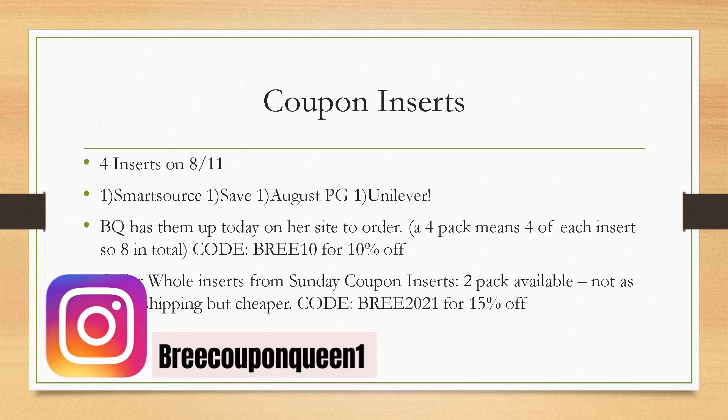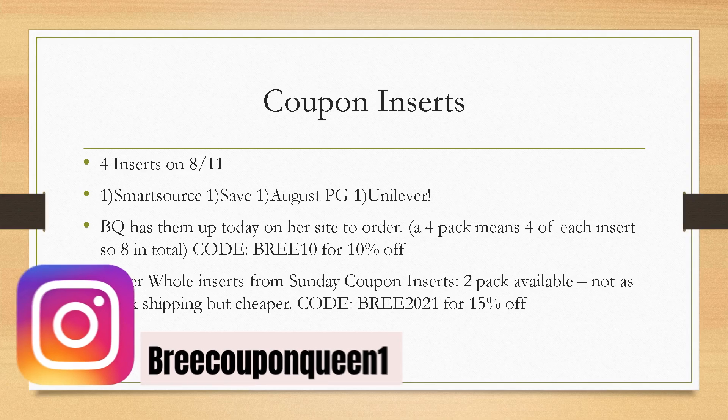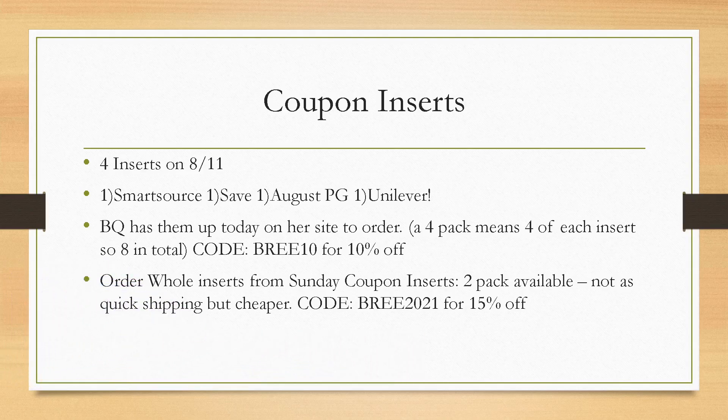If you don't follow me on my new Instagram yet, BrieCouponQueen1, I would love to have you. Trying to rebuild my Instagram — the whole thing has been kind of a nightmare — but we're just going to move on and keep pushing forward. I do have a highlight of how to use the BQ website on my Instagram. My coupon code for BQ is Brie10 — you'll get 10% off your first order.